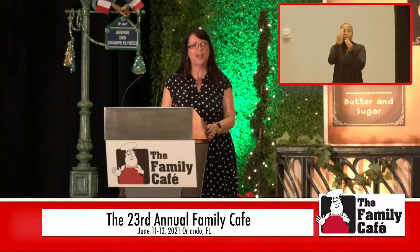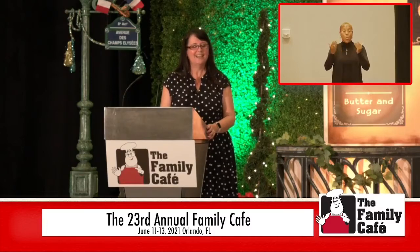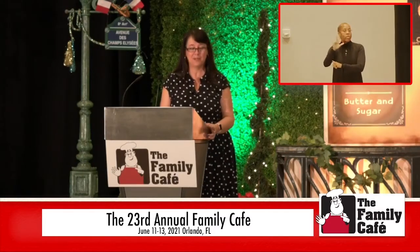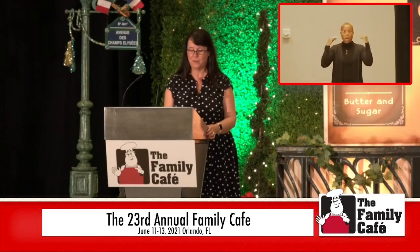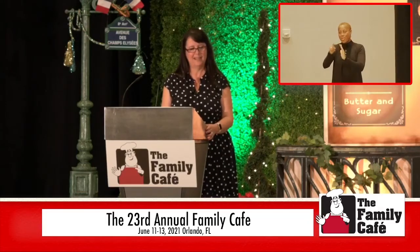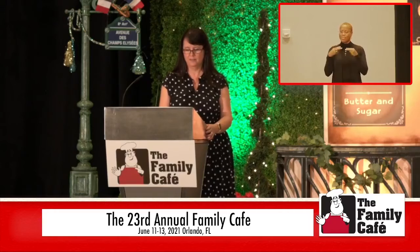I'm going to start out with 'Welcome to Holland.' If you have not heard this poem — I know many people here at the Family Cafe have — I also have a little video of this poem that we're going to play, hopefully if my slide will go forward here.